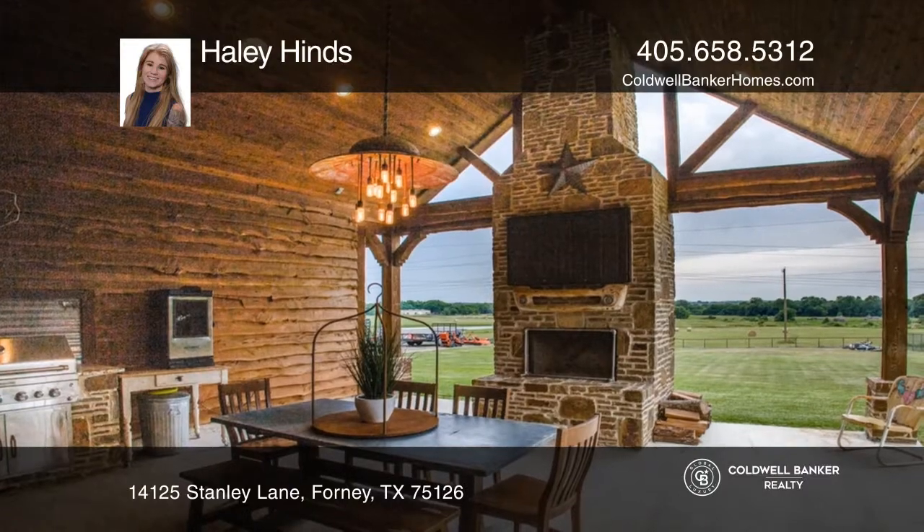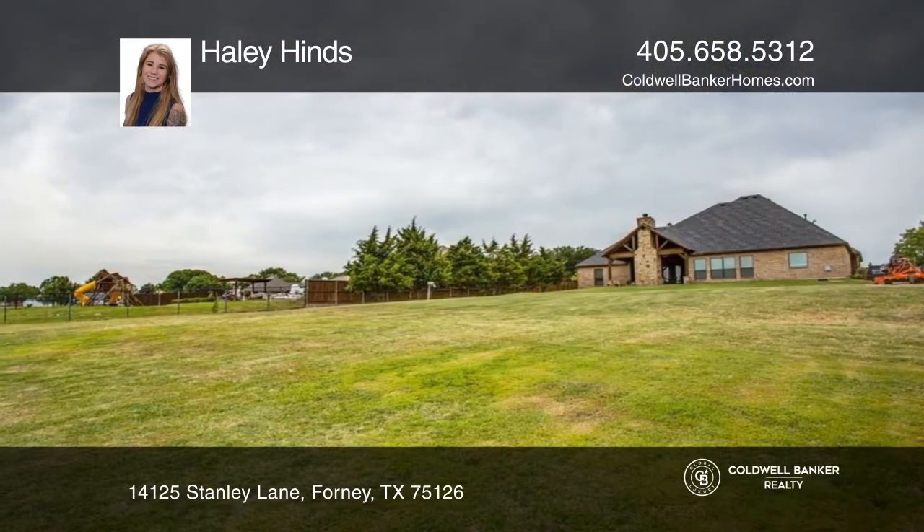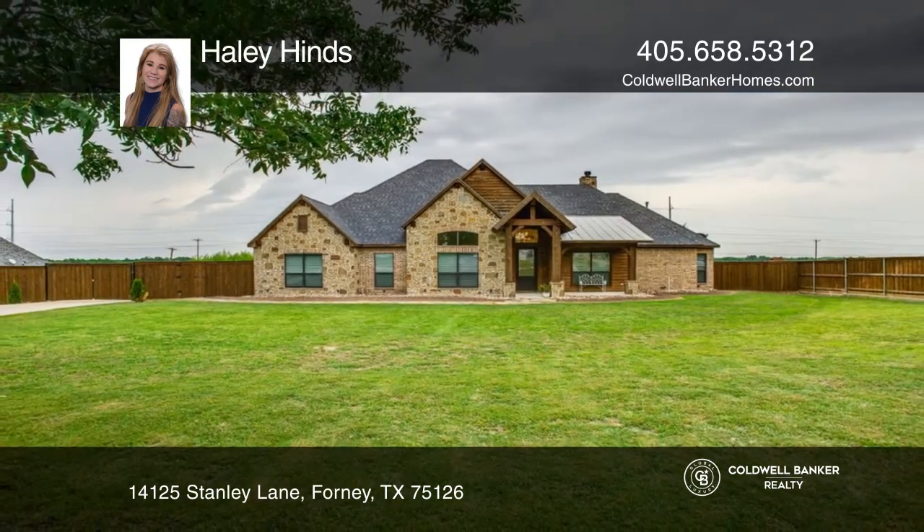A well-appointed outdoor living area includes a cedar-covered arbor, a fireplace, and complete iron fencing surrounding the one-acre. Learn more when you tour with Hayley Hines.